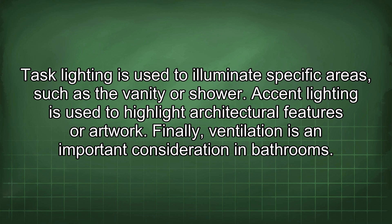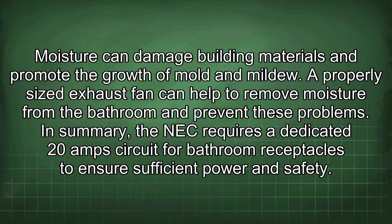Finally, ventilation is an important consideration in bathrooms. Moisture can damage building materials and promote the growth of mould and mildew. A properly sized exhaust fan can help to remove moisture from the bathroom and prevent these problems.